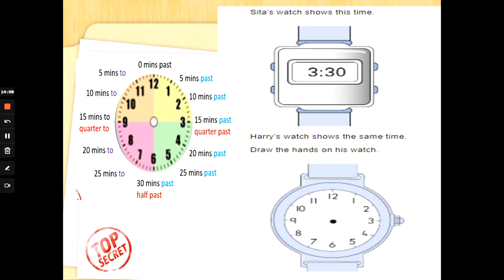Now, this is digital time. You've probably got an alarm clock or watch at home that shows numbers instead of hands. In digital time, the hour comes first and then the minutes. Seeta's watch shows 3:30. Harry's watch shows the same time — draw the hands on his watch. Counting in 5s: 0, 5, 10, 15, 20, 25, 30 — that's half past 3, because 30 is half of 60 minutes. Put the big hand at 6 and the hour hand past the 3.